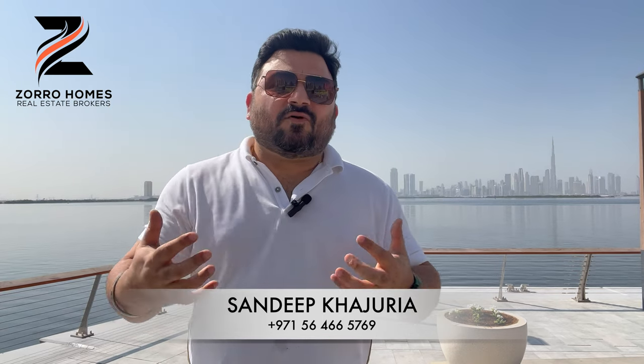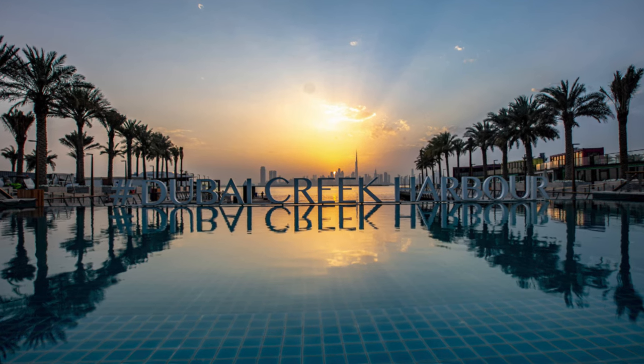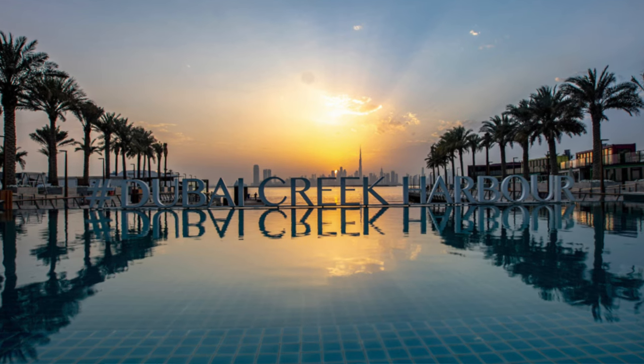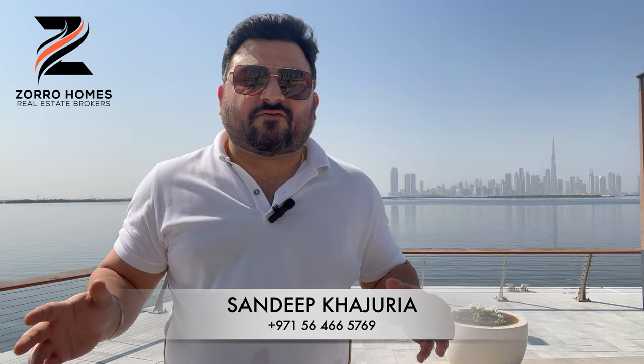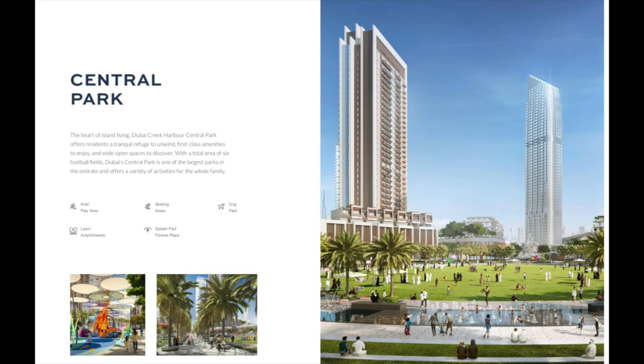Now let's talk more about Dubai Creek Harbor. Dubai Creek Harbor is commonly known as the new downtown in Dubai. Though it's three times the size of downtown, it offers you the vibrant, gorgeous Dubai skyline view, especially the downtown view. On one side we have a gorgeous bird sanctuary as well. Within the project and within the island, we have lots of options in retail, restaurants, and dining.